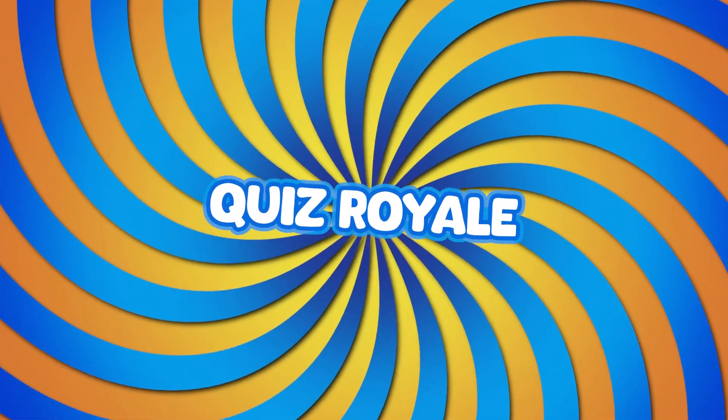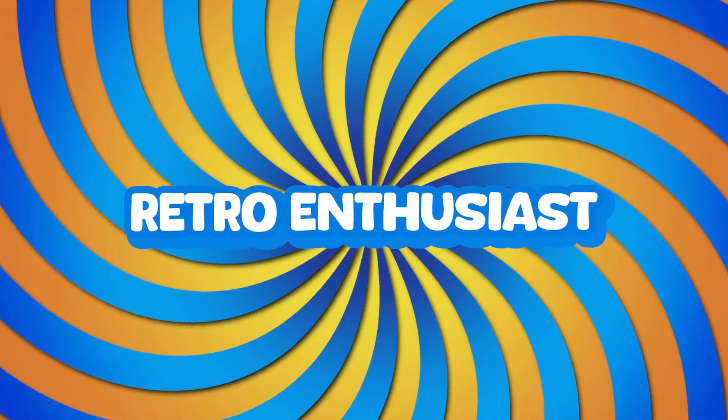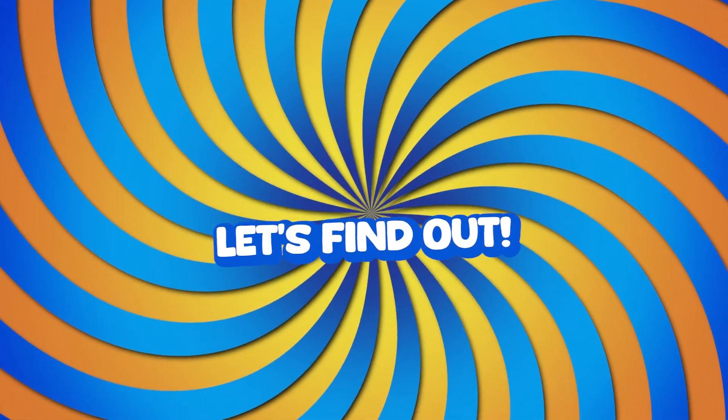Welcome to Quiz Royale: Gadget Galaxy. Are you a tech wizard or a retro enthusiast? Let's find out!